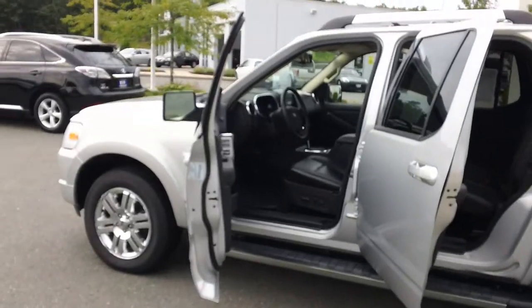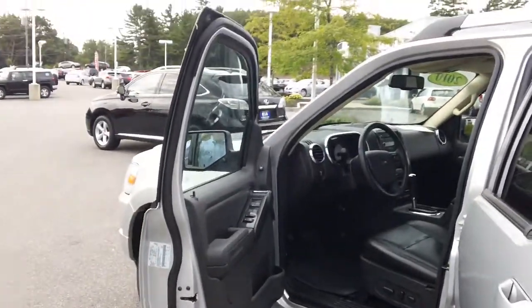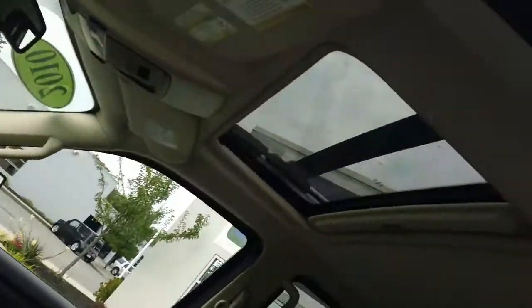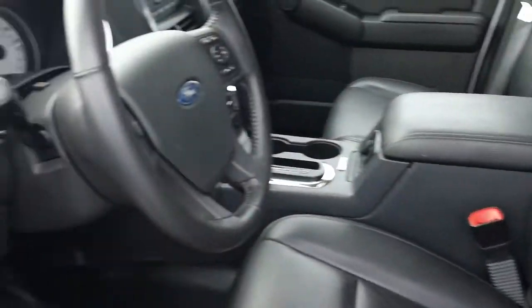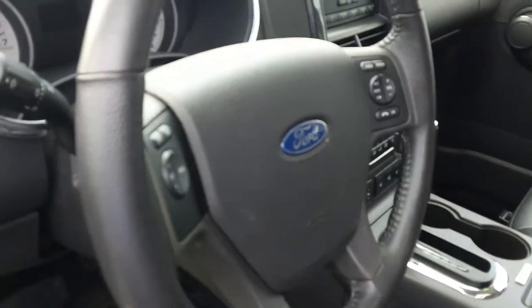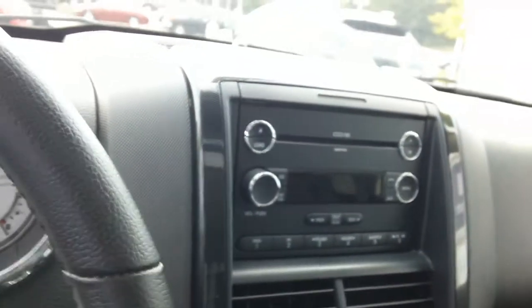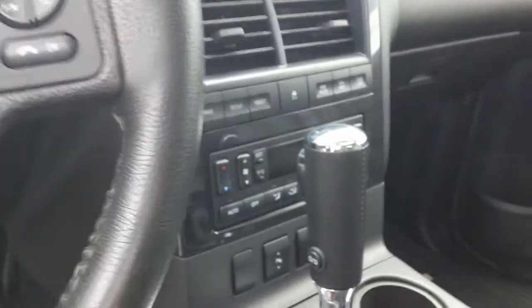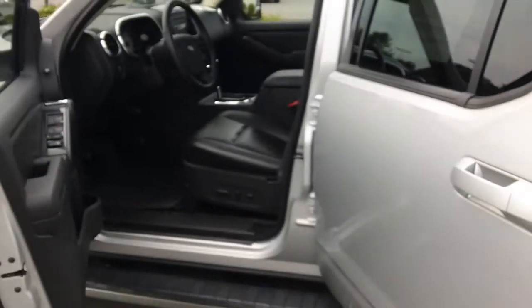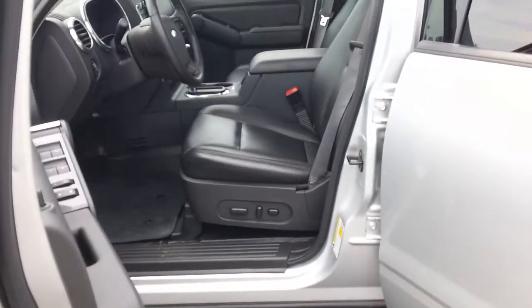The Ford Explorer Sport Track Limited offers several convenience features — basically power everything: power windows, mirrors, and door locks. It features a power moonroof, leather interior, adjustable gas and brake pedals, Bluetooth communication, cruise control, a six-disc CD player, satellite radio, and is just an all-around great vehicle with the crew cab. It also has a power driver seat.